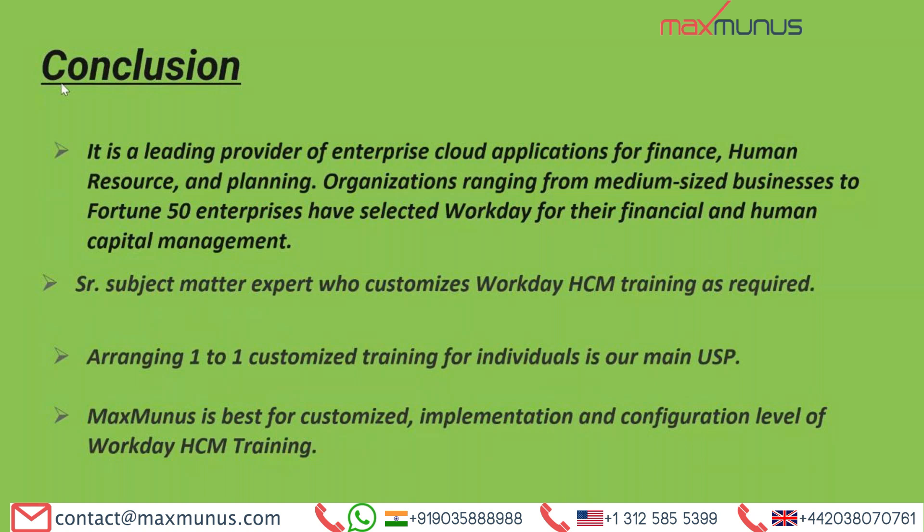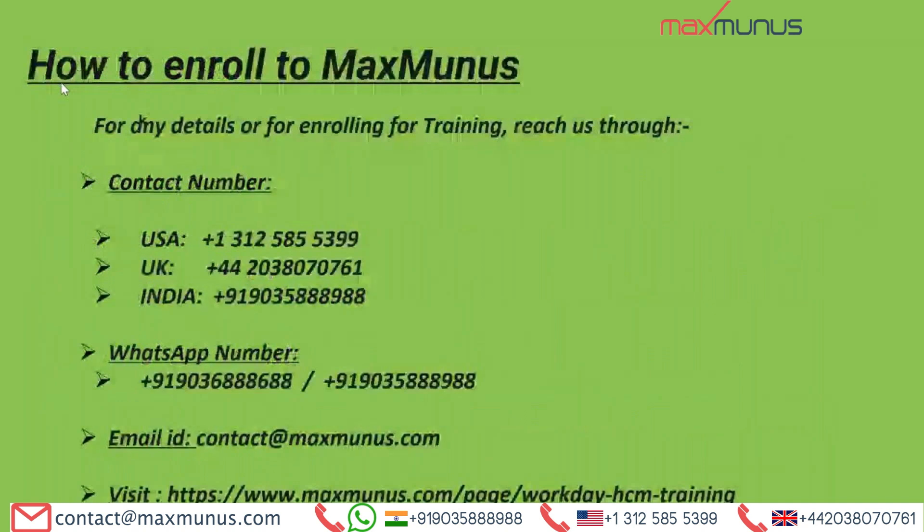For further information or to enroll with us for the Workday HCM training session, you can reach us through the contact numbers below. We are also reachable on WhatsApp at the numbers mentioned. You can drop a mail at contact@maximums.com, reach us by clicking the URL given in the description box, or drop a message in our live chat box and the concerned person will immediately get back to you and solve all your queries regarding the training session.